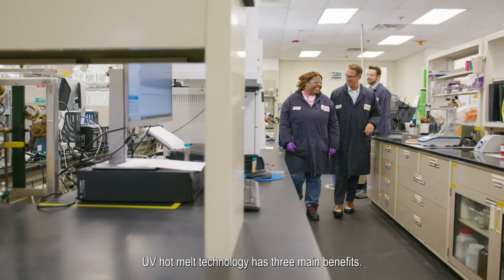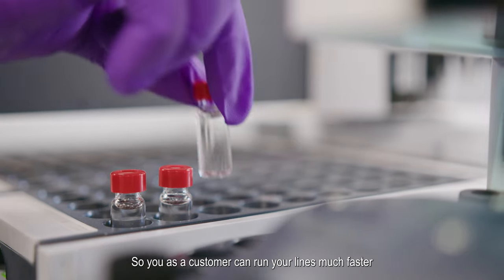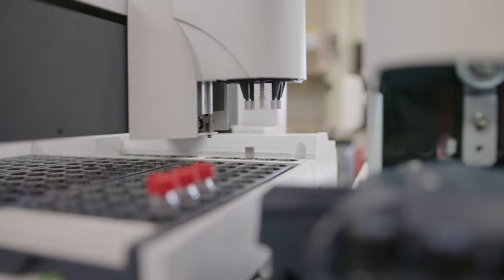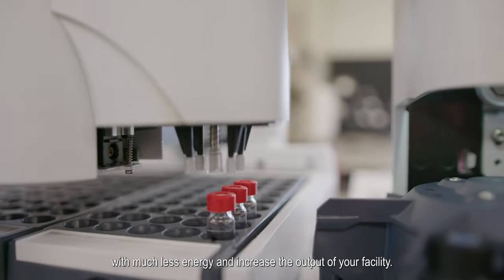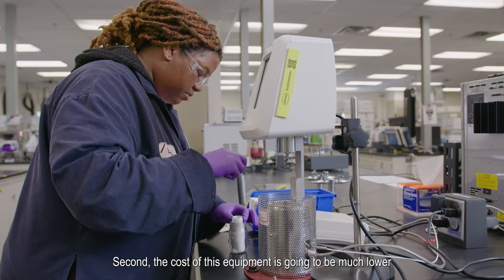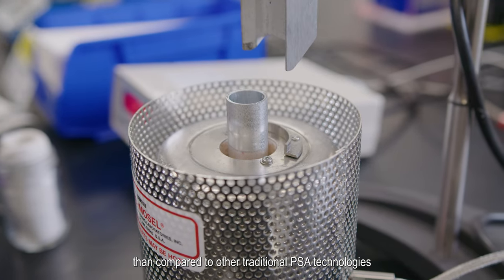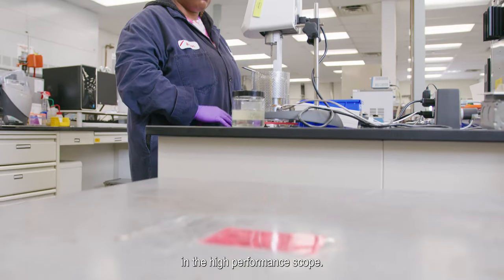UV hot melt technology has three main benefits. Number one, efficiency. As a customer, you can run your lines much faster, with much less energy, and increase the output of your facility. Second, the cost of this equipment is going to be much lower compared to other traditional PSA technologies in the high-performance scope.